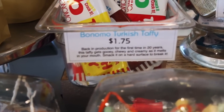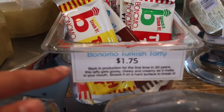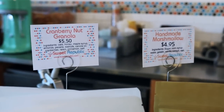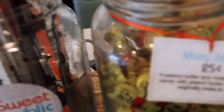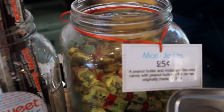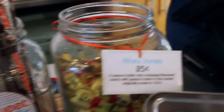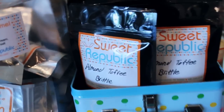Turkish Taffy — Bonomo, yeah. And then granola, handmade marshmallows which are really, really good. And some mints — cow tails, Mary Janes, and sea salt caramel, all handmade. Almond toffee brittle — all handmade.